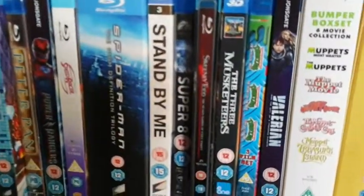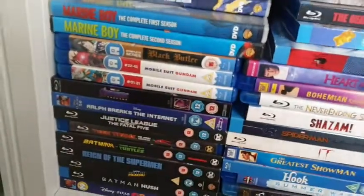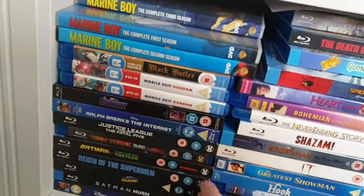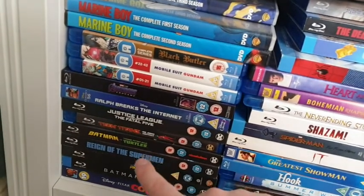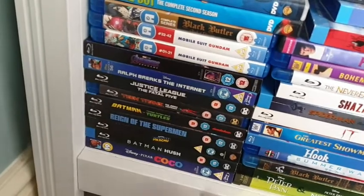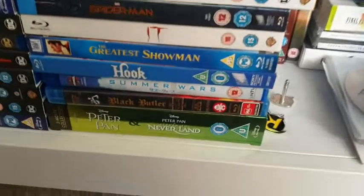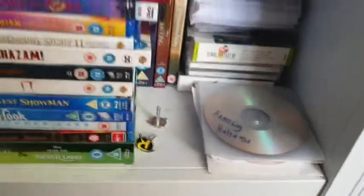Stand By Me — one of my favourites of all time. Turtles, Ghostbusters, some anime, Marine Boy seasons, Black Butler, Mobile Suit Gundam one and two, Disney's Ralph Breaks the Internet, DC films, Batman, Ninja Turtles, Reign of Superman, Detective Pikachu, Coco — one of my all-time favourite films — Heart and Souls, Hook, and then family holiday home videos. We definitely don't need to see those.